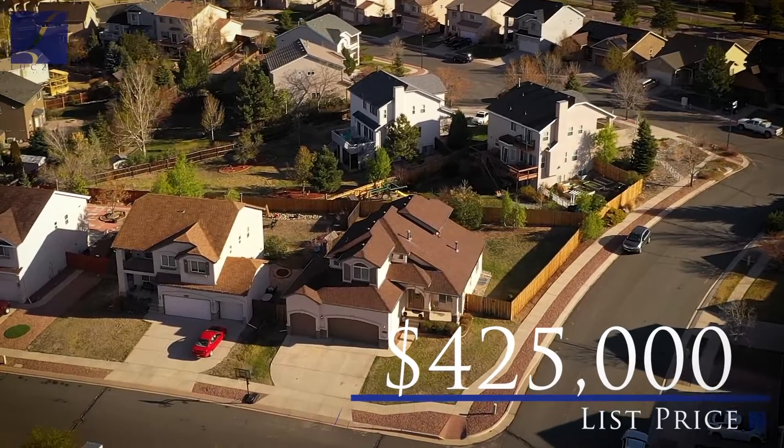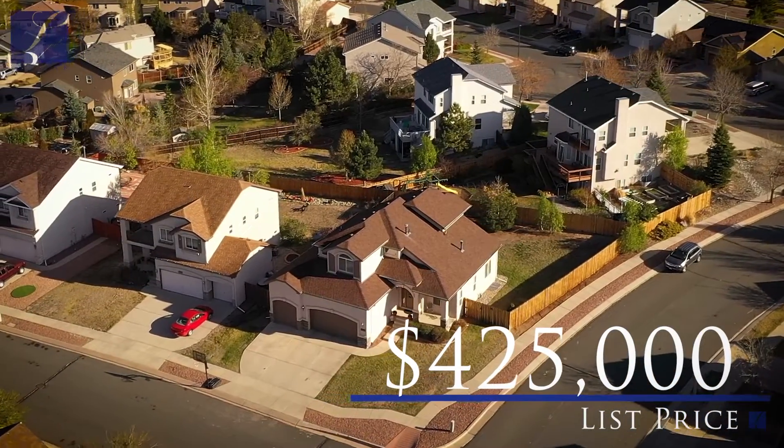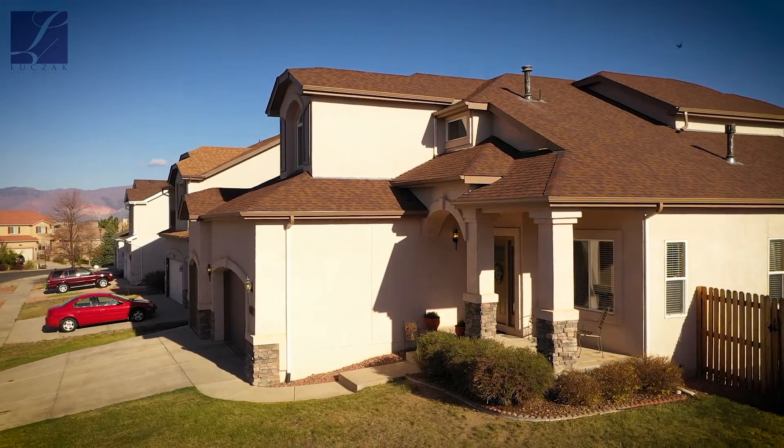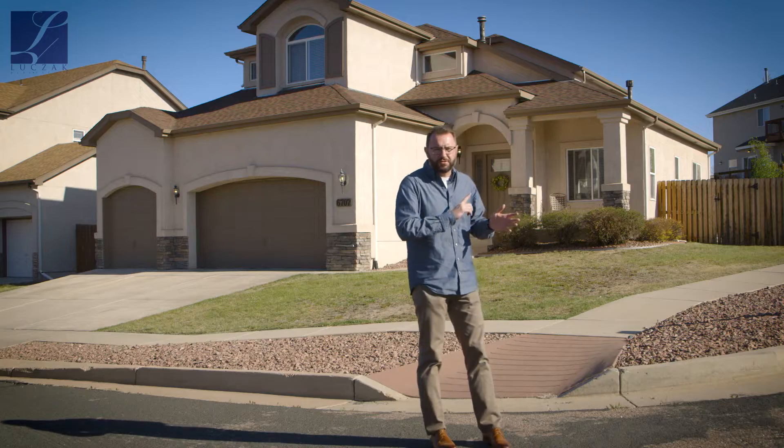This home is coming on the market at $425,000, which is a great value for this size, space, and location. You've got some fantastic finishes inside — let's go in and take a closer look.